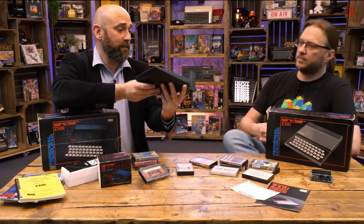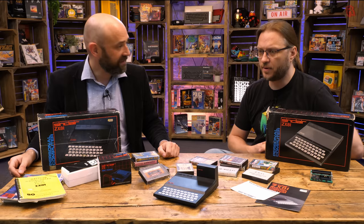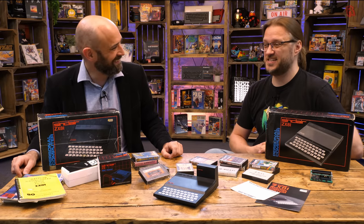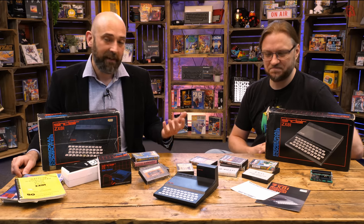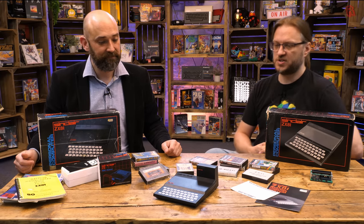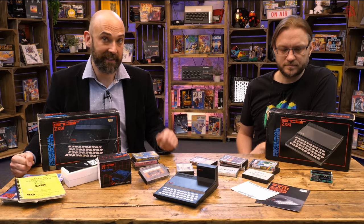Our ZX81, complete with RAM pack, is working perfectly. The image from that video mod is really sharp - genuinely shocking how sharp. The keyboard works exactly as intended, which is to say it's utterly horrible to type on - like tapping on a piece of wood with no feedback whatsoever. But it works, and it explains why there was a market for aftermarket keyboard cases back then. It was cheap and it achieved that aim - to be as cheap as possible.